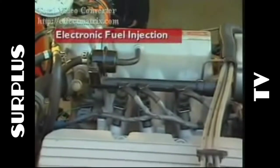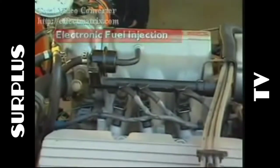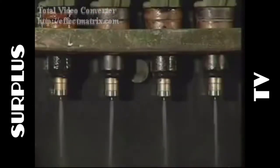This section examines basic EFI systems. EFI systems use electronically controlled injectors to spray the fuel.